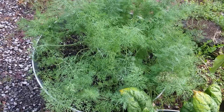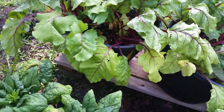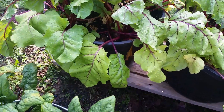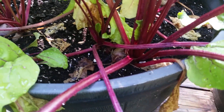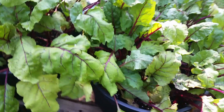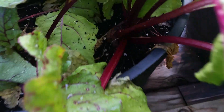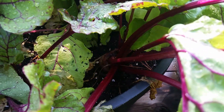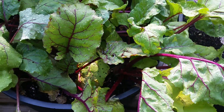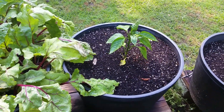My beets are doing really good. I've never shown you any of the beets before, but as you can see — there's one of them, and then there's another — they're doing really great. So look out for a beet harvest sometime this week.